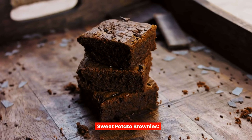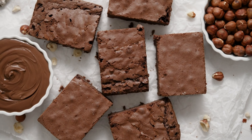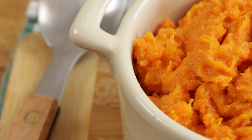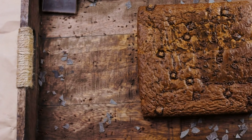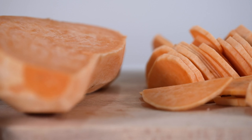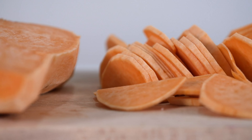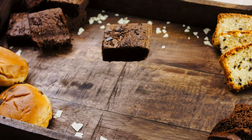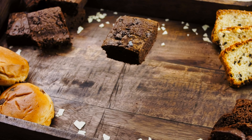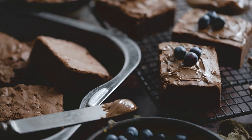Sweet potato brownies are a decadent treat that's surprisingly good for you. By using mashed sweet potatoes as the base, you can create moist and fudgy brownies without the need for refined sugars or flours. Sweet potatoes are rich in fiber, vitamins, and minerals, including beta-carotene, which gives them their vibrant orange color. These nutrients help regulate blood sugar levels and promote overall health. Enjoying a small square of sweet potato brownie can satisfy your sweet tooth without causing a spike in blood sugar.